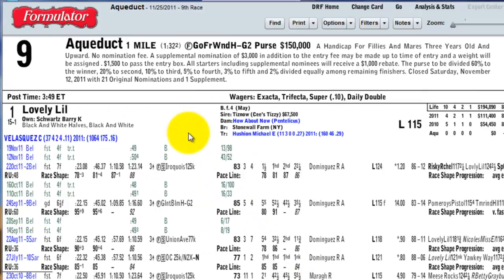Looking at Aqueduct's ninth race on November 25th — the Go For Wand Handicap Stakes — it's a grade 2 race with a purse of $150,000, using Daily Racing Form past performance data. It's a handicap race for fillies and mares three years old and up, with no nomination fee; a supplemental nomination of $3,000 may be made up to the time of entry. There were 21 original nominations and one supplement. The purse is distributed as 60% to the winner, 20% to second, 10% to third, 5% to fourth, 3% to fifth, and 2% divided equally among remaining finishers. Nominations closed on November 12th.